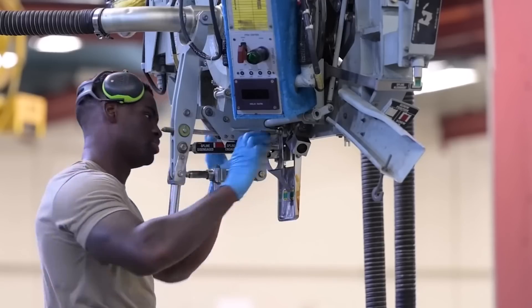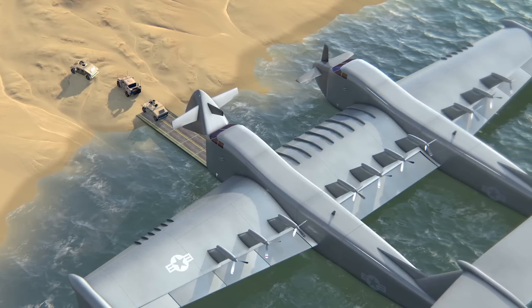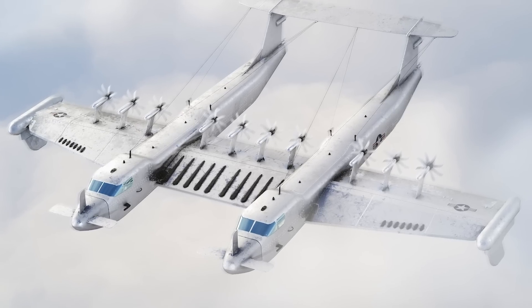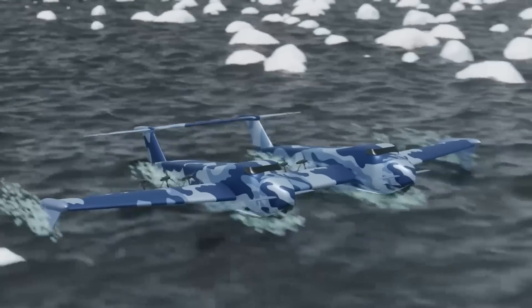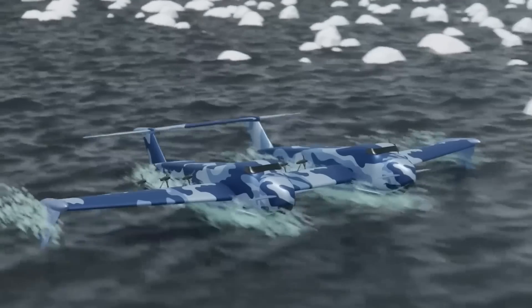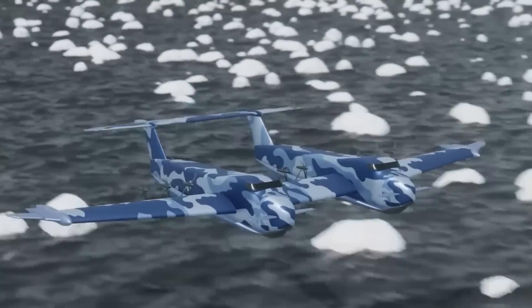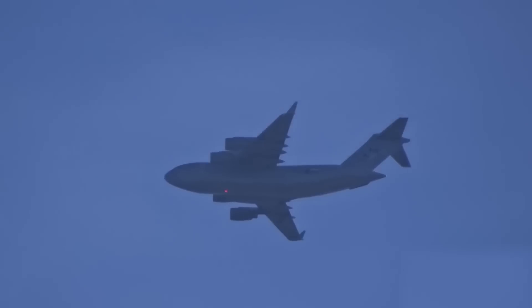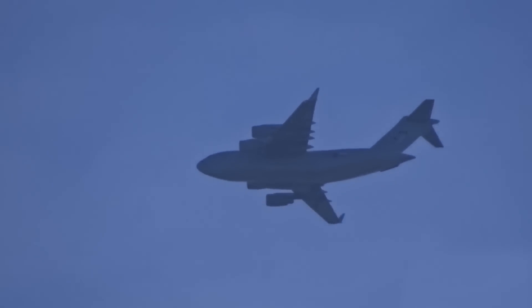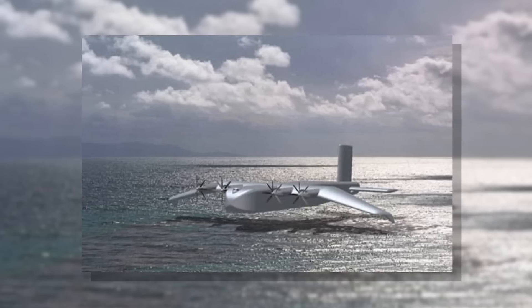In phase two, detailed design continues alongside manufacturing and demonstration of a full-scale Lifter X, followed by roughly five years of flight testing. After all testing is complete, the Liberty Lifter X transitions from experimental to fully operational — something Boeing was unable to achieve with the Pelican, despite that concept offering everything a military could ask for.